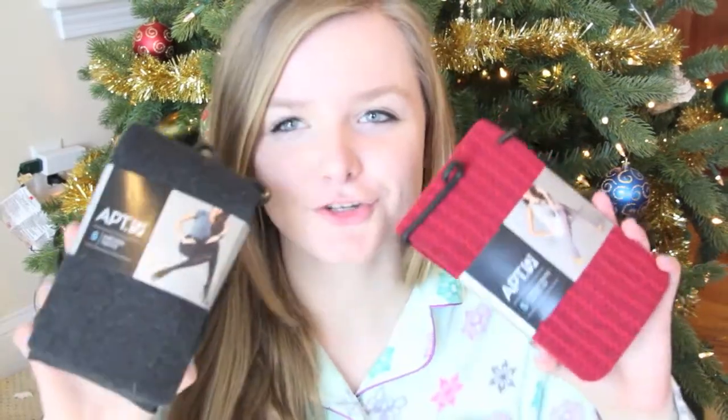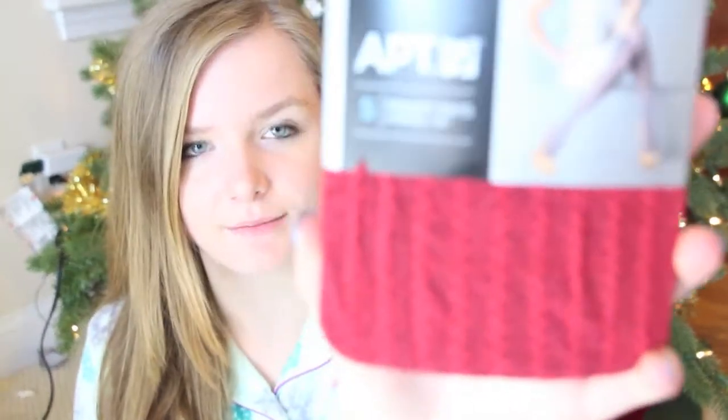I also got two pairs of tights in my stocking. The first pair is called fashion tights from Apartment 9 — they are red with a little design on them, nothing too elaborate, so they'll be really cute to wear. I also got a pair of black or blackish-grey sweater tights which are really awesome because it can get pretty cold up here in New England. So I'm really glad I got these and now my legs will be really dusty warm.